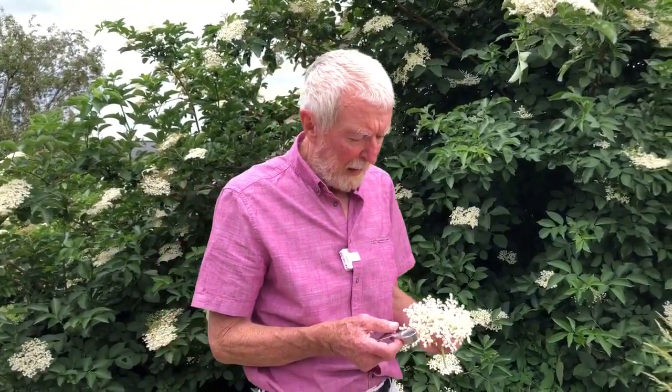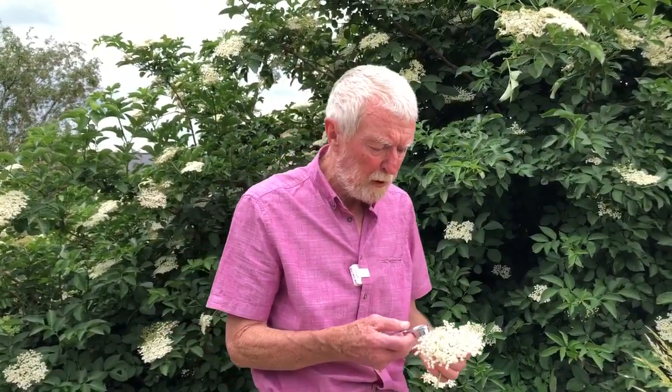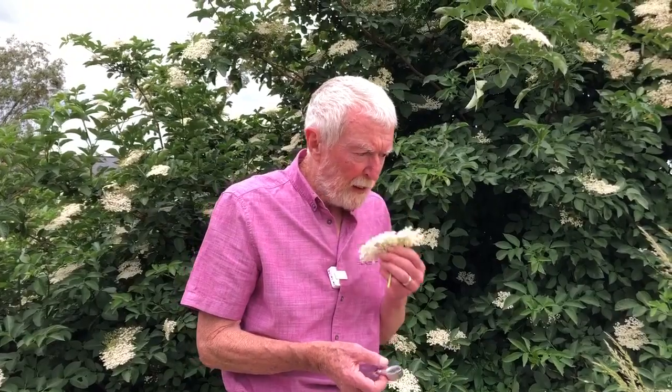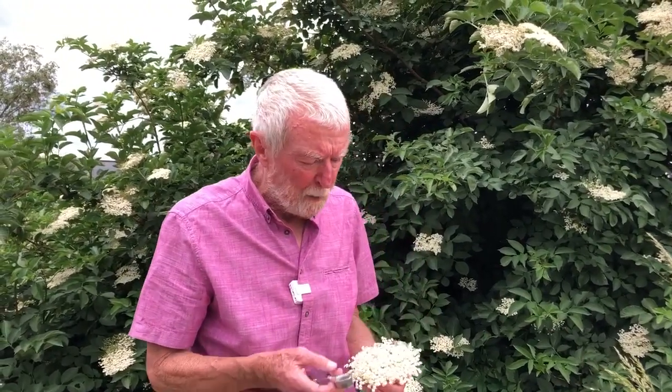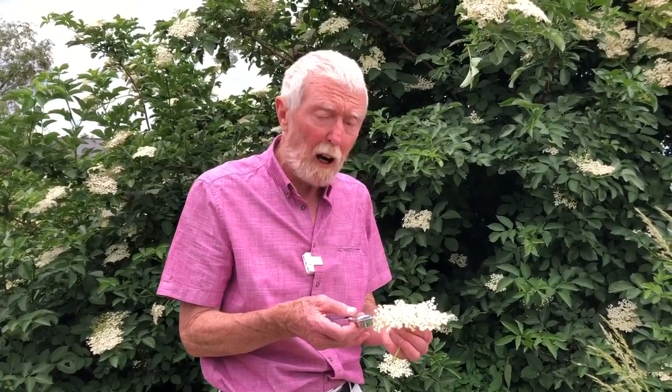One of the most striking characteristics of elder is its scent — you can detect the tree from a long distance away by its almost narcotic aroma. So it's kind of surprising to realize that in spite of that, it produces relatively little nectar. The only insects that visit the flowers, in fact, are flies.